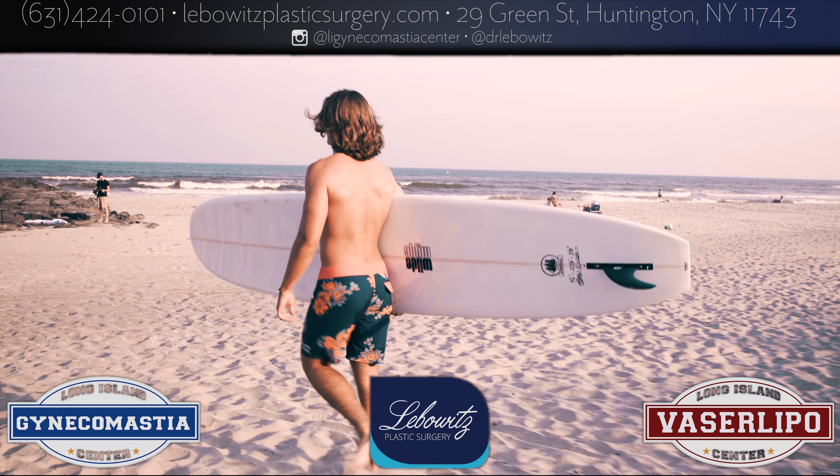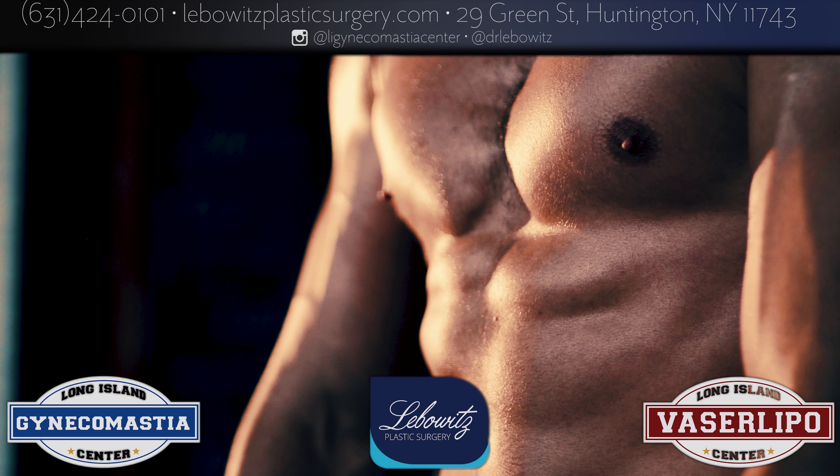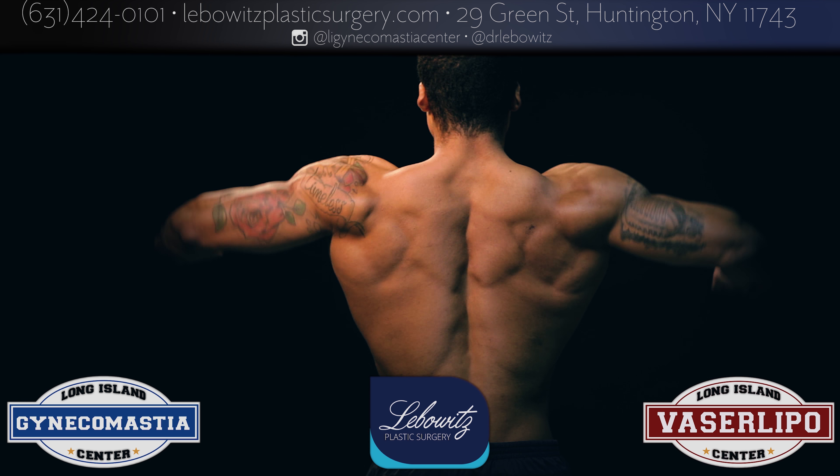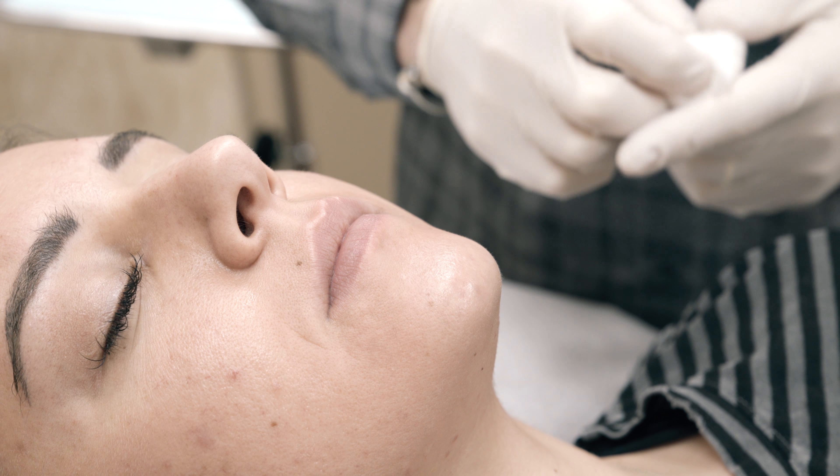Patient: I've struggled with this my whole life. It just made me so insecure and life-changing. Thank you, Dr. Leibowitz. This is Dr. Leibowitz, plastic surgeon, Huntington, Long Island, New York.